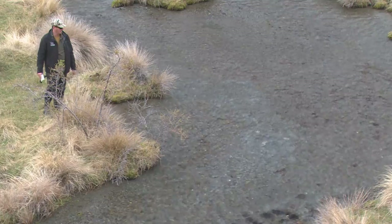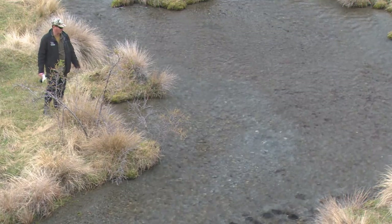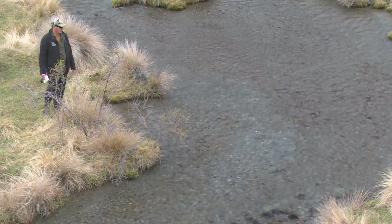What we've got here is a really nice redd. It's really deep and obvious, easy to spot. But just the depth and size of it, it looks like a really big healthy fish has dug it.